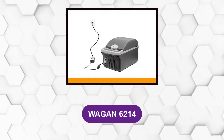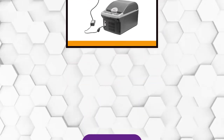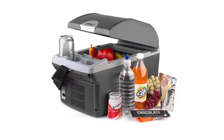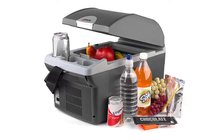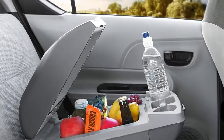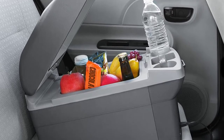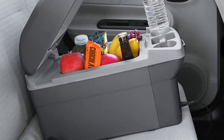At number one: Wagan 6214. This is a compact cooler that is perfect for road trips, camping, and use in RVs and boats. You can also use it at home to keep medicine, breast milk, or cosmetics cool. It is a thermoelectric cooler, so don't expect it to be as good as a mini fridge. It works best when you use it to keep cold or frozen items cold. The unit holds up to 12 soda cans.